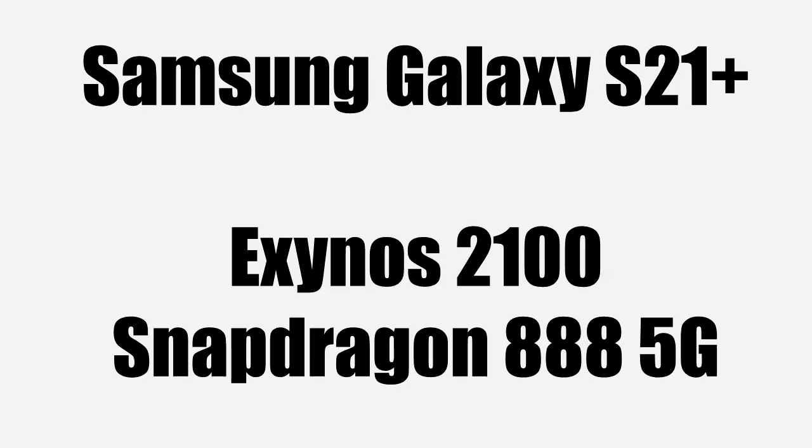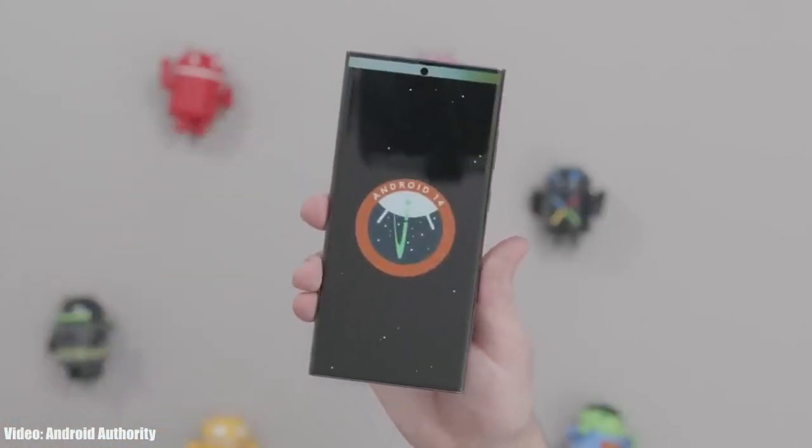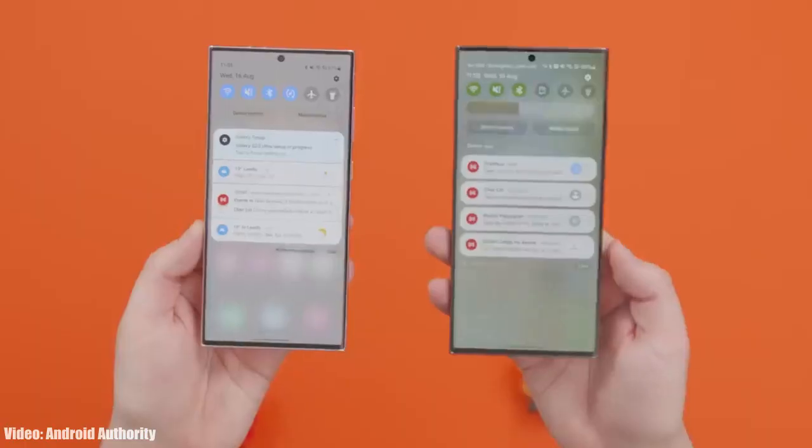The Galaxy S21 Plus has a powerful Exynos 2100 chipset, and in some regions it comes with the Snapdragon 888 5G chipset. Both chipsets can easily run Android 14 and One UI 6. This Android 14 One UI 6 update will be the third Android update for the S21 Plus, and it could potentially be the last Android update for the device.